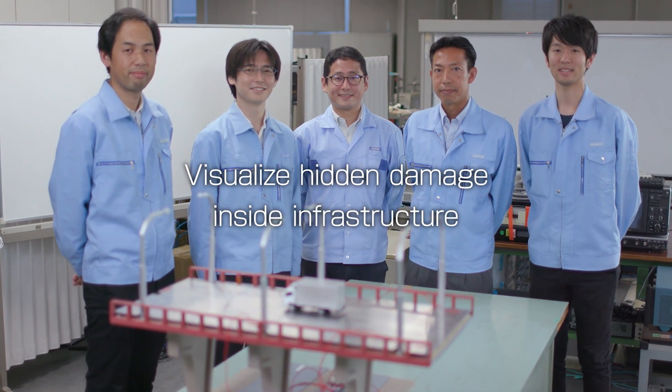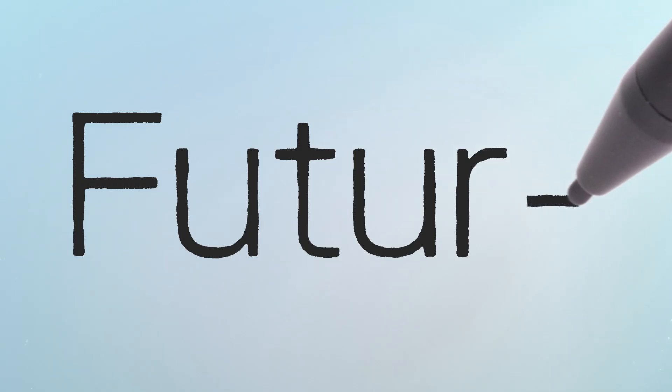Toshiba Technology. Imagine the future. Create the future.